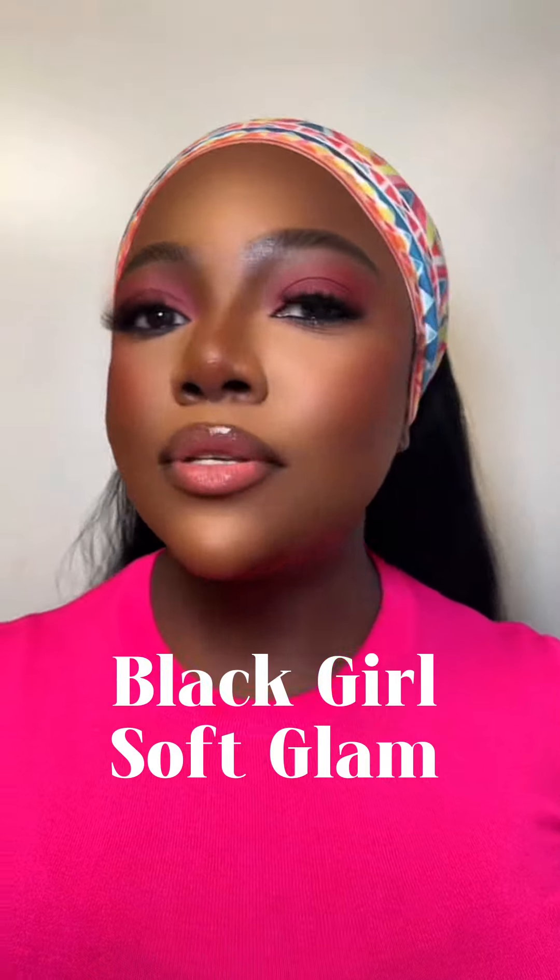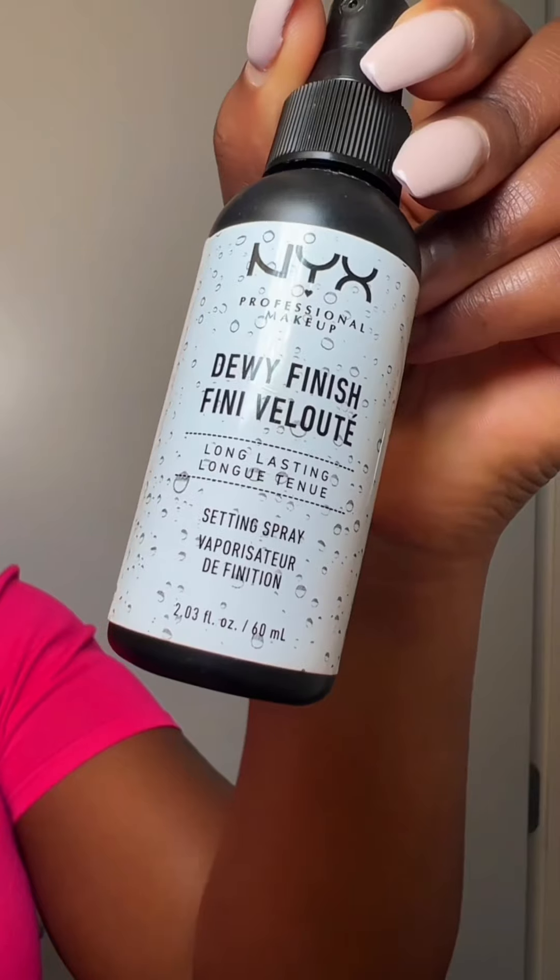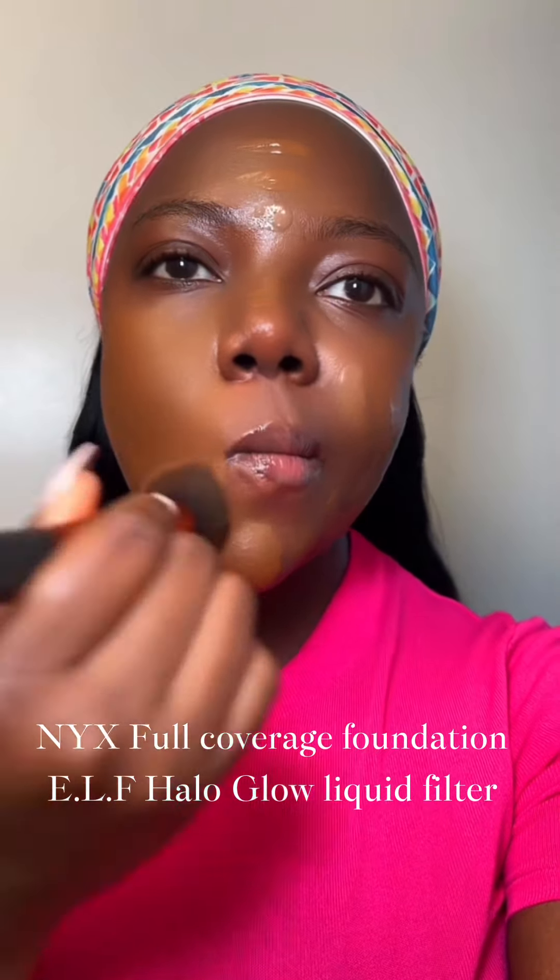Let's do a black girl soft glam drugstore edition. I'm using this makeup spray as my primer today, and for foundation I'm mixing the NYX full coverage foundation with the ELF Hello Glow liquid filter together for that radiant look.